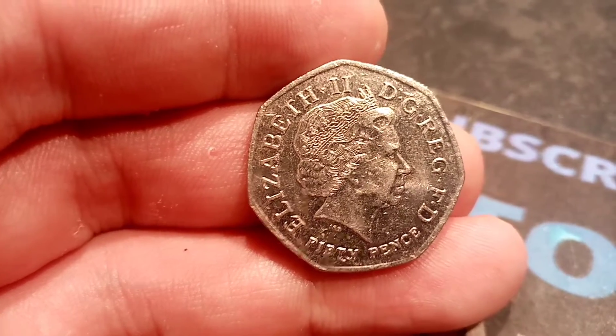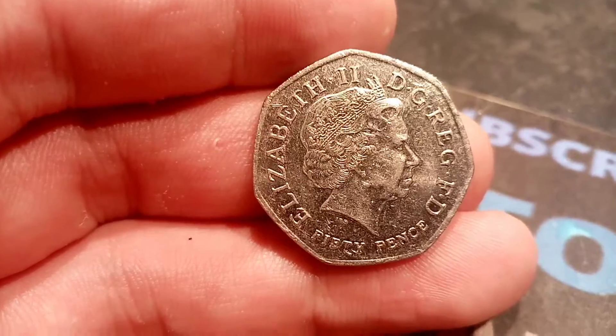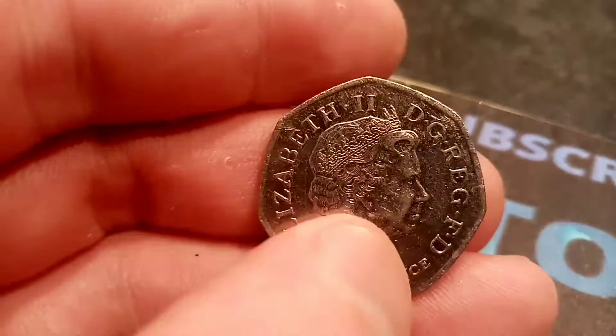Could it be the magical coin? 50 pence at the bottom. We all know there's only three coins that look like this in circulation, but which one is it? Is it a Kew Gardens? We have found one already over the last few months. Unfortunately not this time. Never mind.